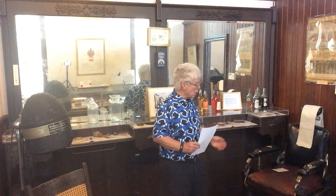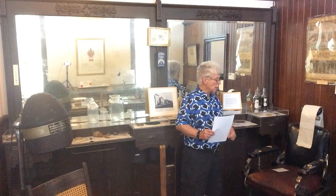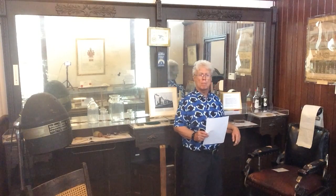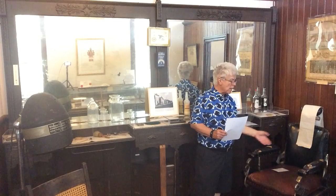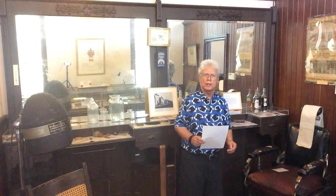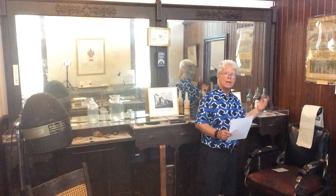In the barbershop was the pump chair like we have in modern barber shops now. This one would have a board across the arms for children to sit on, and the barber could raise or lower it to suit his working height.